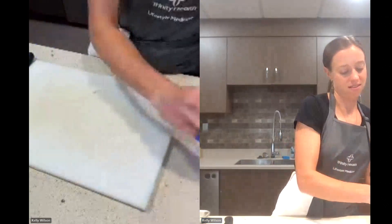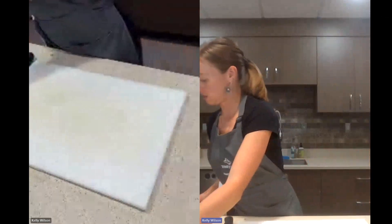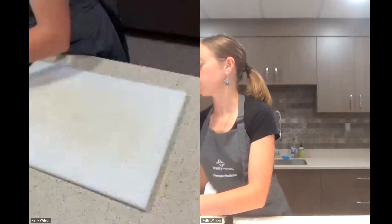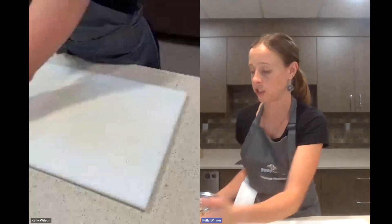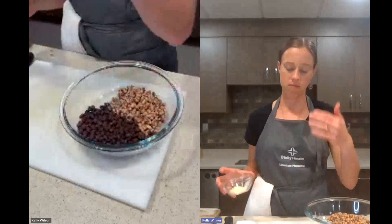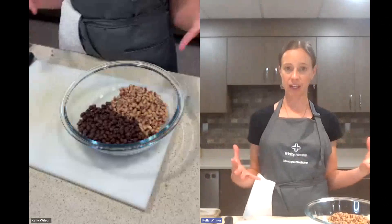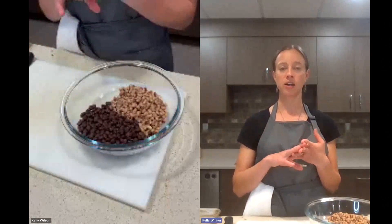Moving on to some cowboy caviar. This is basically a bean dip or bean salad — it's not all pureed together, so more of a bean salad. It's good as a party appetizer, a really tasty snack with some whole grain crackers like what we saw on our first snack tray.